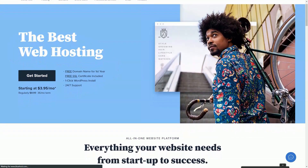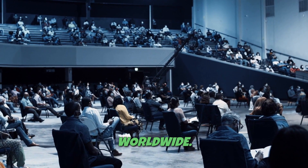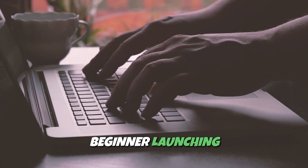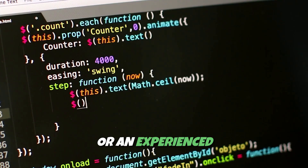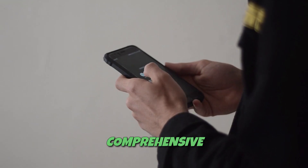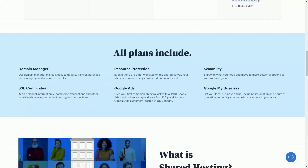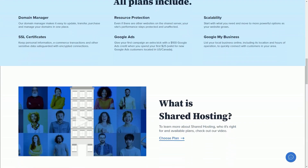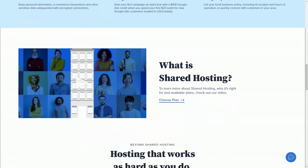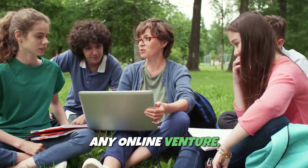Bluehost is a top-tier web hosting provider that has earned the trust of millions of users worldwide. Whether you're a beginner launching your first website or an experienced developer managing multiple sites, Bluehost offers a comprehensive solution to meet all your web hosting needs — from shared hosting to VPS, dedicated servers, and WordPress-focused solutions, providing a solid foundation for any online venture.